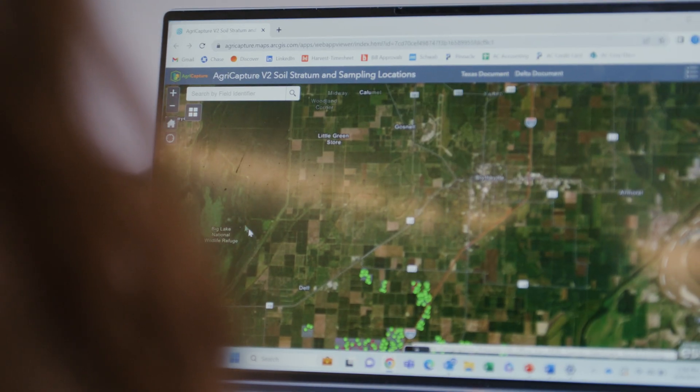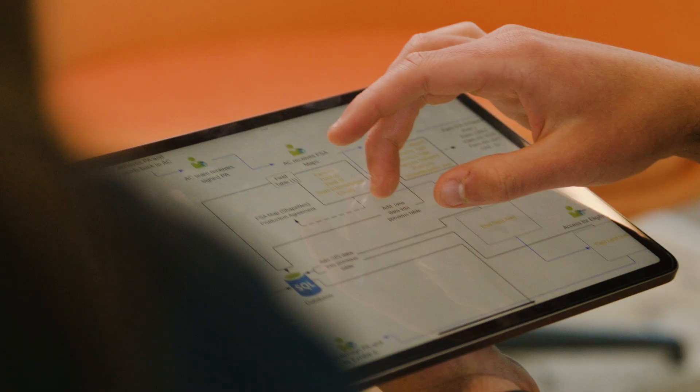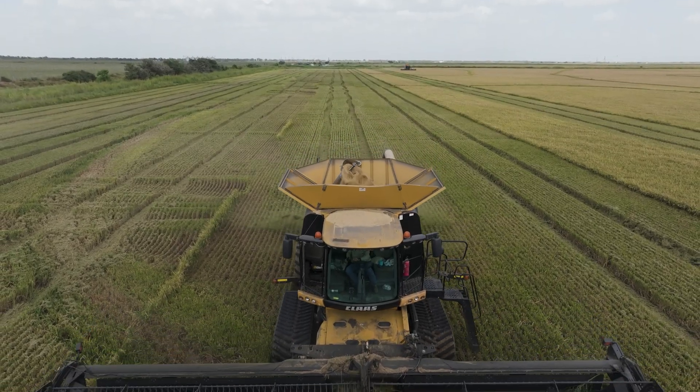What AgriCapture seeks to do is provide the data, the transparency, and the integrity to the industry, so that a retail buyer purchasing climate-friendly rice knows that that rice was grown sustainably.